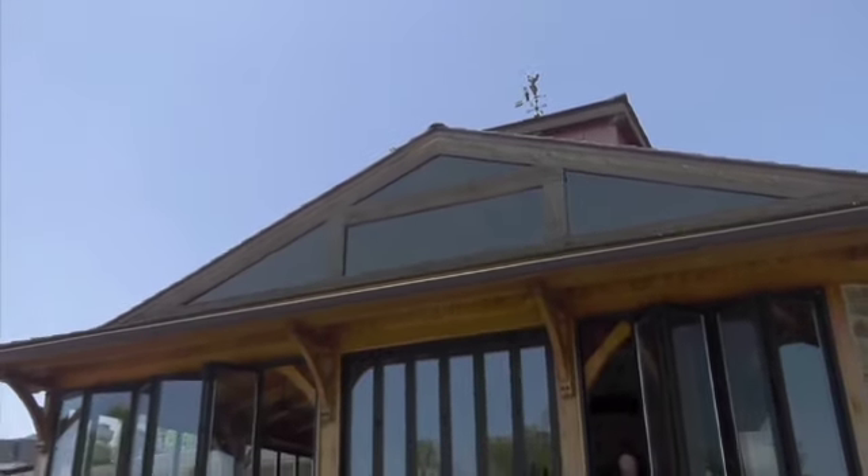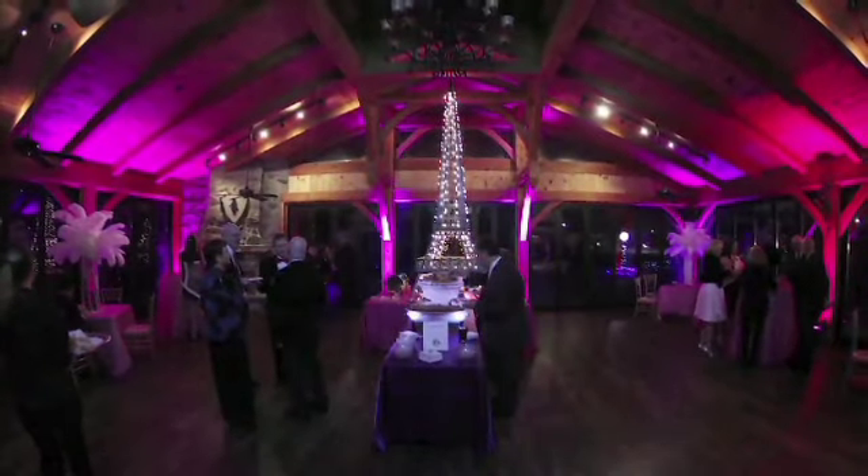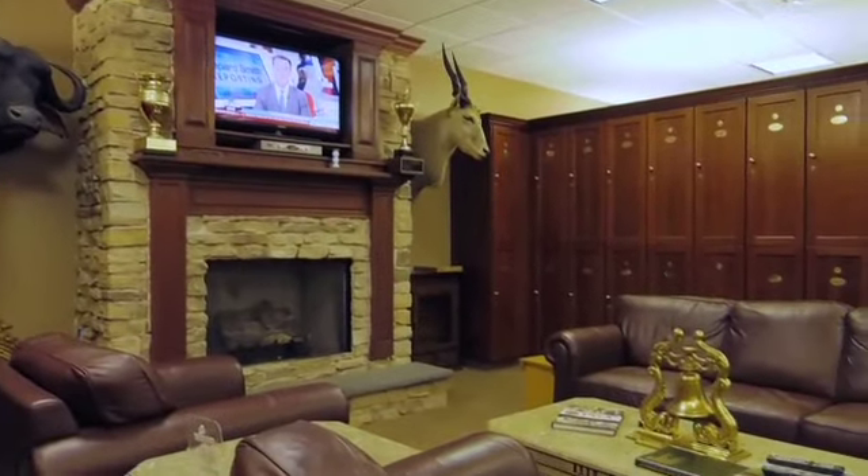Penn Oaks offers more than just a golfing experience. The modern clubhouse includes a newly renovated ballroom, a private dining room, as well as a new men's lounge and locker room.